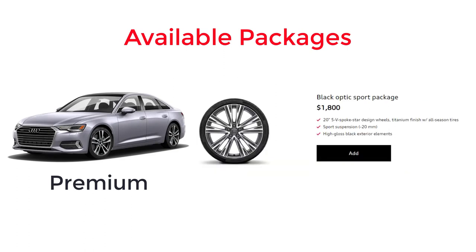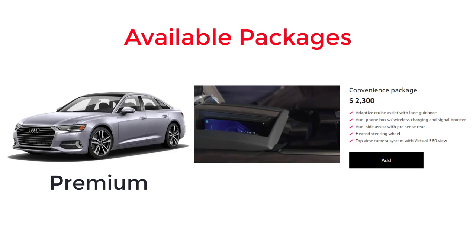There are two available packages for the base model A6 Premium. The Black Optic Sport package includes 20-inch 5 V-spoke star design wheels with titanium finish and all-season tires, sport suspension lowered 20 millimeters, and high gloss black exterior elements. The Convenience package comes with adaptive cruise assist with lane guidance, Audi phone box with wireless charging and signal booster, Audi side assist with pre-sense rear, heated steering wheel, and top view camera system with virtual 360 view.